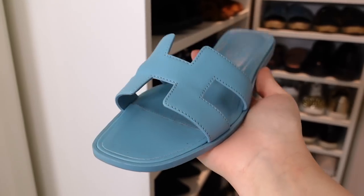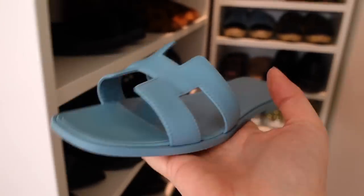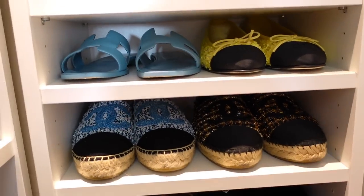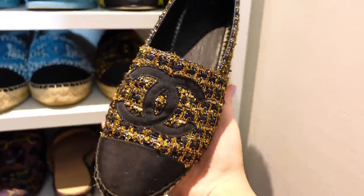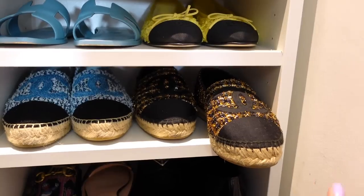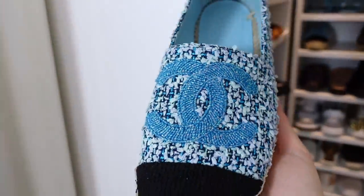Down here — I sold I think three pairs of Chanel espadrilles, so these are my only espadrilles currently. I definitely want to get more. As you can tell, I love tweeds. These were from the cruise collection — I love them because they go with everything. I love the gold and black, and I love Chanel espadrilles that have a matching CC logo so it's not very contrasting or in your face. This one is black and the shoes are quite dark so it's subtle. The other one is blue tweed with beautiful blue detailing — look how gorgeous!